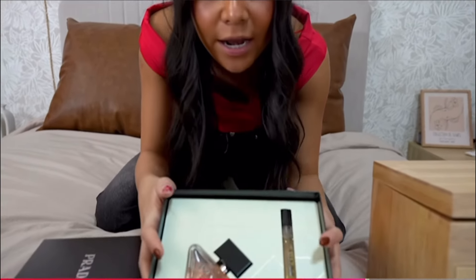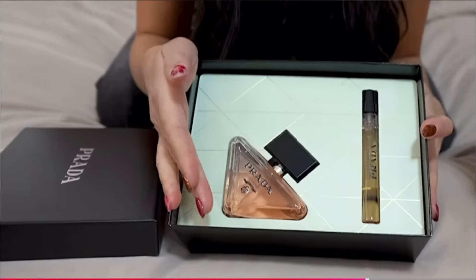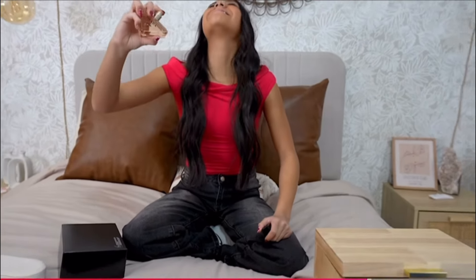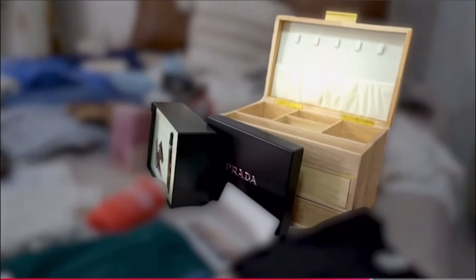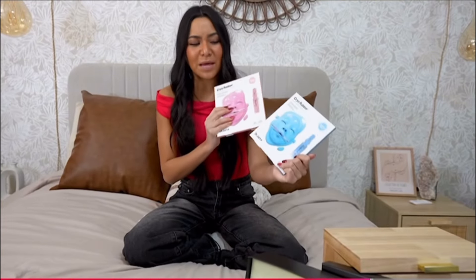I got some awesome perfume. I've actually never even seen this kind, but Paisley told me it was really good. It's Prada, so it should be good. I might need to spray it. Mmm, that smells really good. I really like that. I'm really excited to use this.